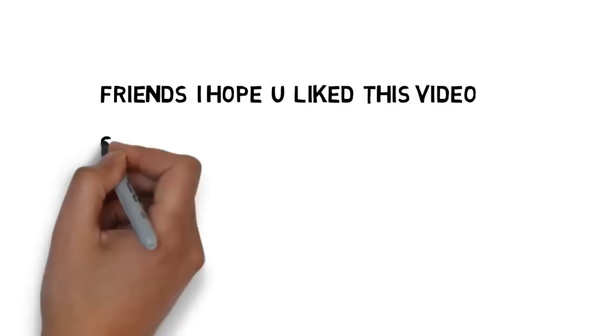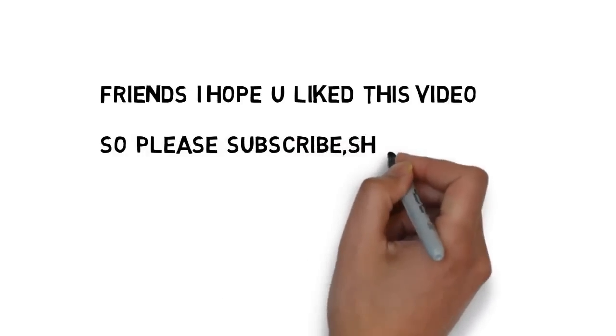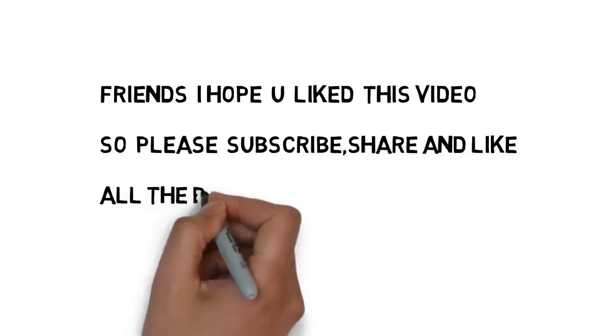Friends, I hope you liked this video. Please click subscribe, share and like to encourage me to do more videos. All the best for your upcoming exams. Have a nice day. Thank you.